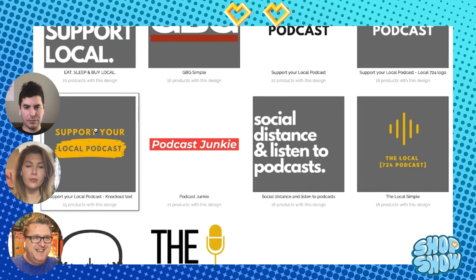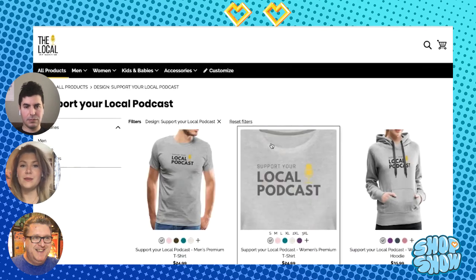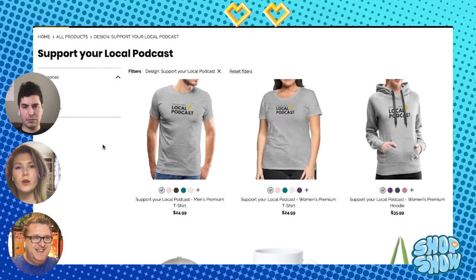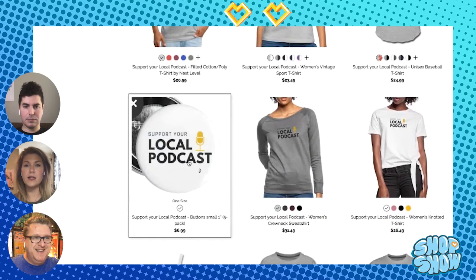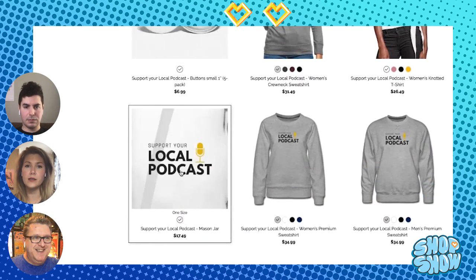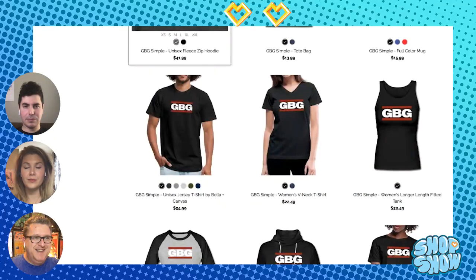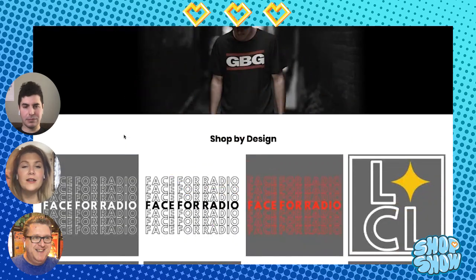Now we go into the third heart point, which is product range. I think he has an awesome product range. He has some accessories, a couple hats, tank tops, T-shirts, and long sleeve. So he has a good variety, but he also limited the product colors on a lot of them so that they all look nice with his designs, which is super cool. Both Brooke and Nate give him a heart point for product assortment. That's three — one more and we get to buy something from the shop.